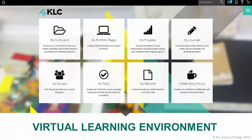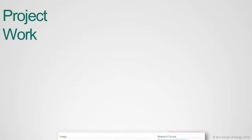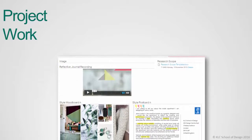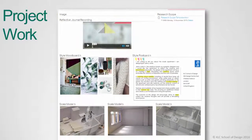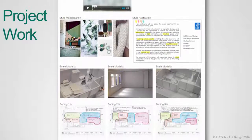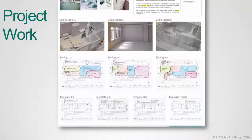Let's now look at some examples of student submissions. Project work is submitted online through the my profile pages section of the virtual learning environment. Students create profile pages which are very similar to blog pages. Images can be uploaded to the page along with text, documents, mood boards and other various submission requirements. Students also create a short video recording to present their project work, which is connected to the project page.